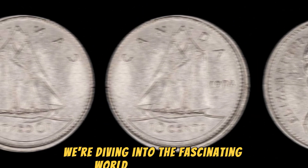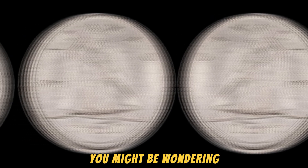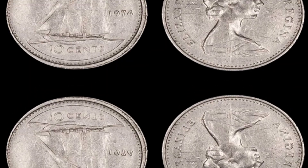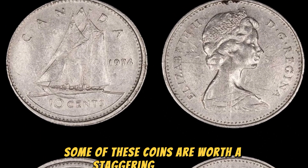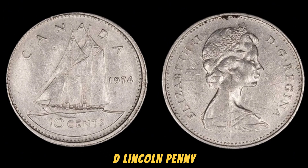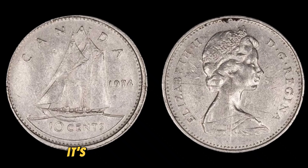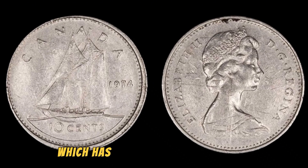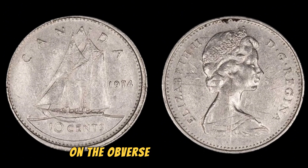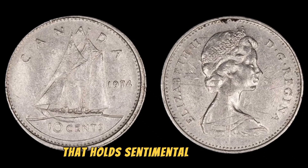We're diving into the fascinating world of numismatics with the spotlight on the 1974 D Lincoln penny. What's so special about this particular coin? Buckle up, because we're about to uncover a shocking truth — some of these coins are worth a staggering $1.30 million. This coin was minted in Denver, Colorado, hence the D mint mark. It's a part of the iconic Lincoln cent series, which has been in circulation since 1909. The coin features Abraham Lincoln's profile on the obverse and the Lincoln Memorial on the reverse — a cherished piece of Americana that holds sentimental value for many collectors.